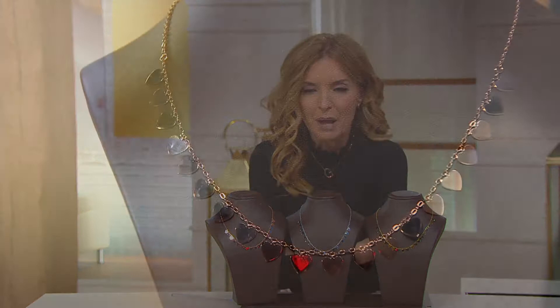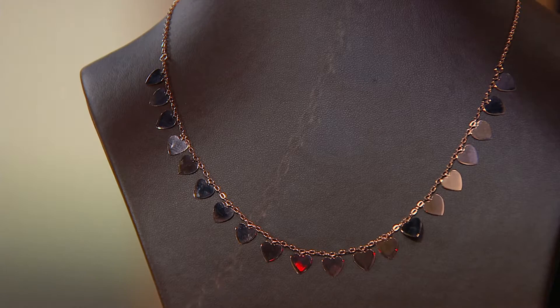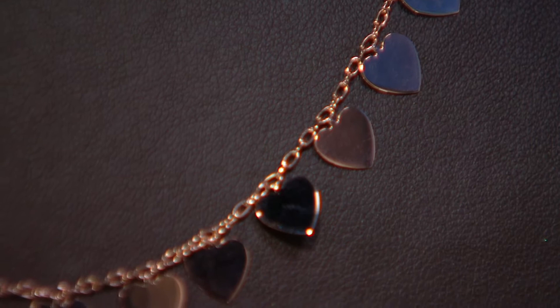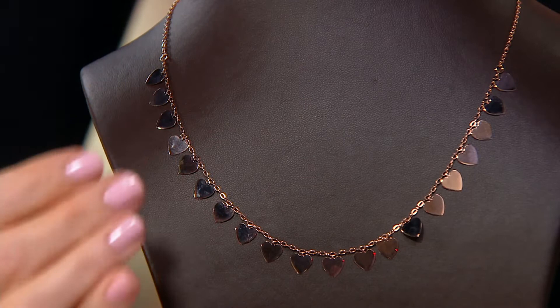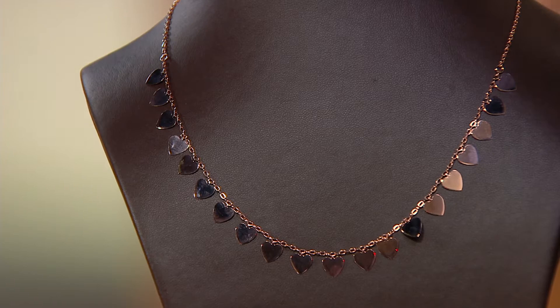But this — when I merely saw its image on QVC.com, I was like, I am in, in, in. And I almost wore it, but I thought, okay, we're going to wear the Today's Special Value, and I know we're limited on samples anyway. But I will tell you that I was trying it on before the show, playing with it, and you're going to be challenged to even make these hearts flip. I know that's going to be a question a lot of you have. The way this is designed, they lay so beautifully. Noticing a theme here in our show — Italian gold.